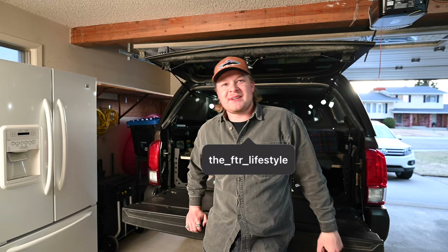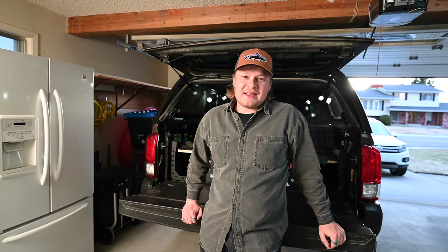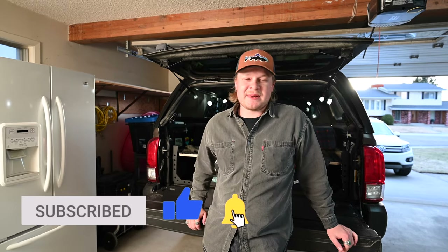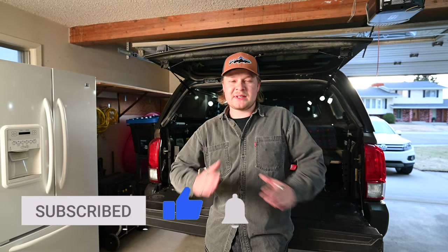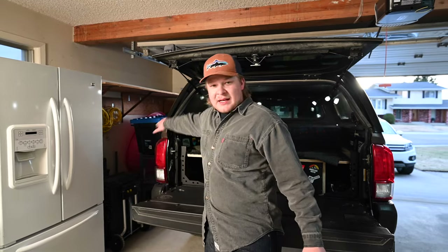So, how's it going everybody? James from FTR Outdoors. We've got Devin manning the camera again today. In today's video, we're going to be continuing the Tacoma Overland segment and going over something that I've been doing research into more lately and kind of had a little conflict with — and that's my canopy.